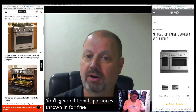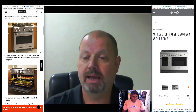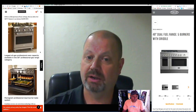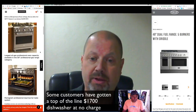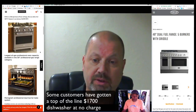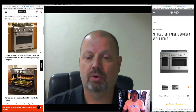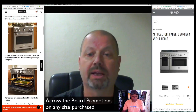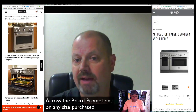That's a $1,700 value. A lot of our customers are purchasing the range and getting a $1,700 top-of-the-line, high-quality dishwasher for no charge — so that's a really good value. And that's across the board whether you buy a 30-inch, a 36- or a 48-inch range; they all have that value.